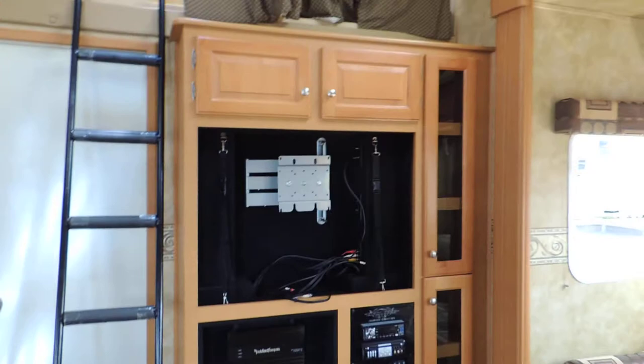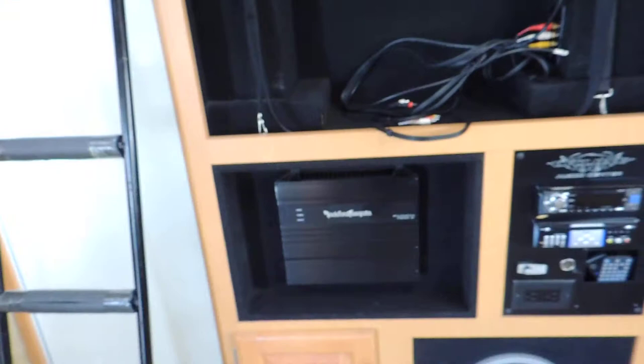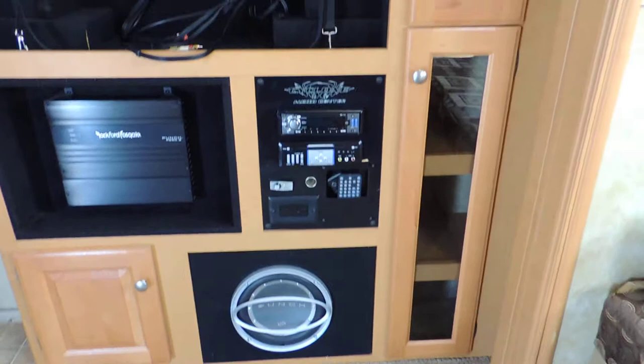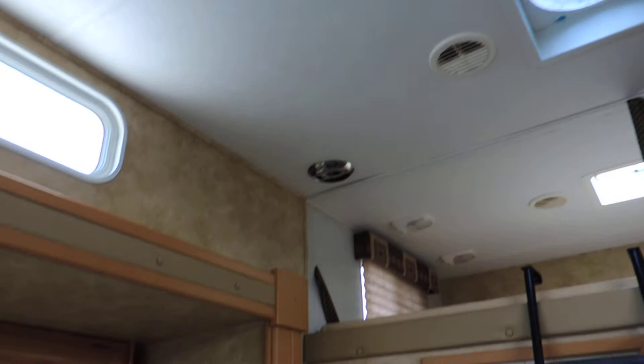There's big, huge storage up top with nets to hold your stuff in place, and a place for a 50- or 40-inch flat screen TV with a swivel bracket. It has a Rockford Punch P250 amplifier and stereo system — it's fantastic. It's got a DVD player, CD player, remote controls, and a place to plug in your iTunes, iPod, or iPhone. The surround sound speakers are all Rockford and sound terrific.